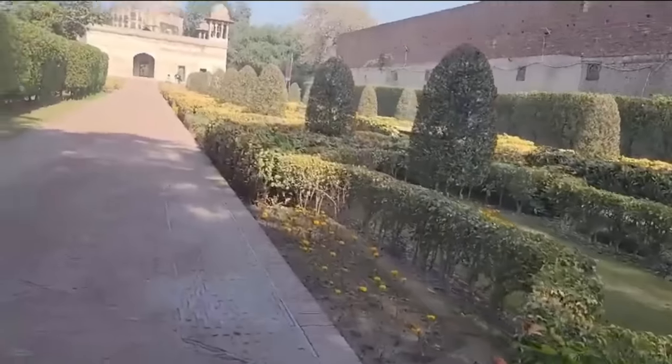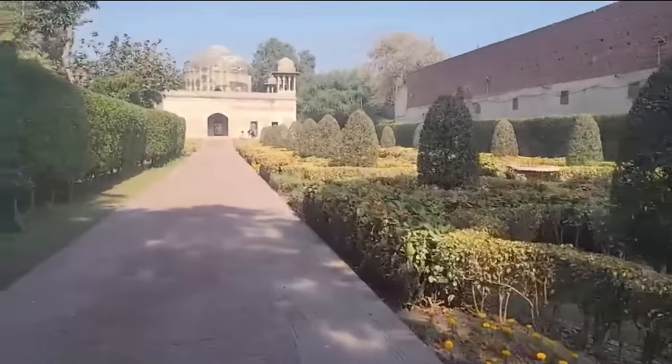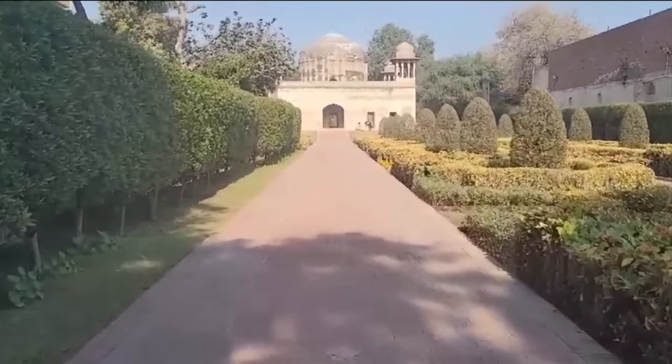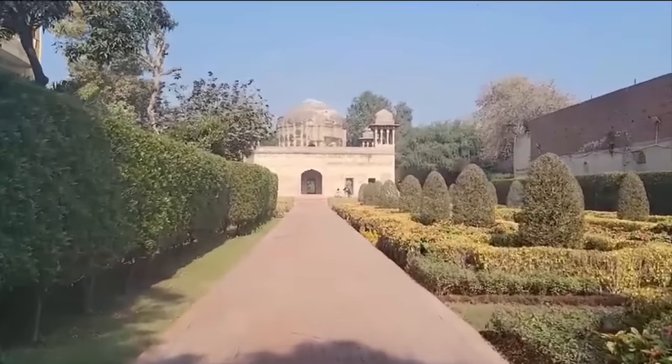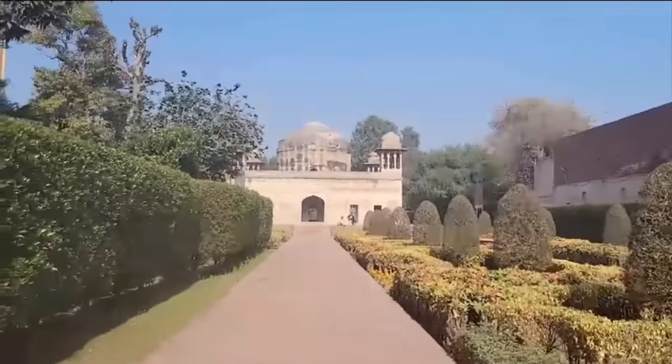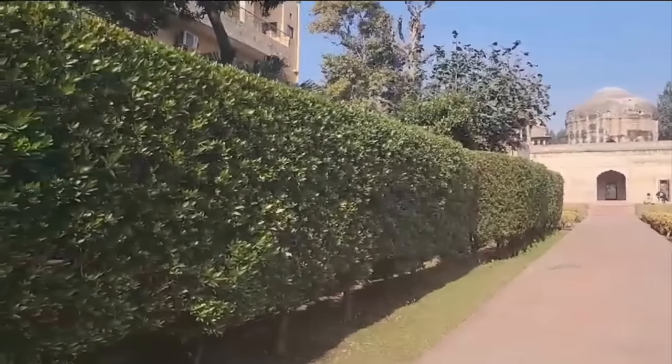As we enter from the right side of the road, we have a beautiful view. The encroachment has been significant, but it has been somewhat limited. And we can now see the tomb of Dai Anga in front of us.